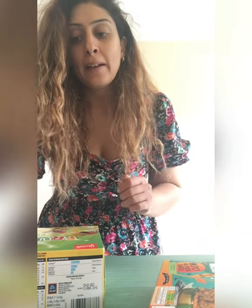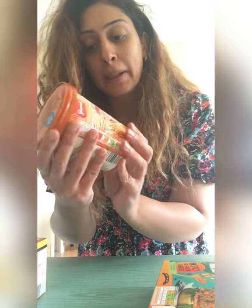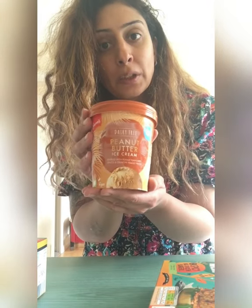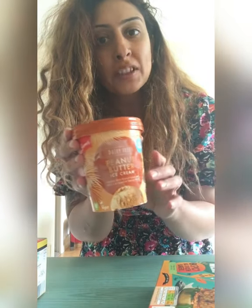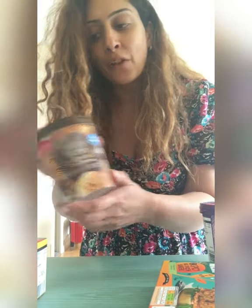I'm going to do the frozen section first so I can quickly put them away. They've finally got ice cream even though the weather's changed. They have this peanut butter ice cream — it was about one pound something, I can't remember the exact price — and then they've got chocolate brownie and salted caramel. They've also got this one which is new.